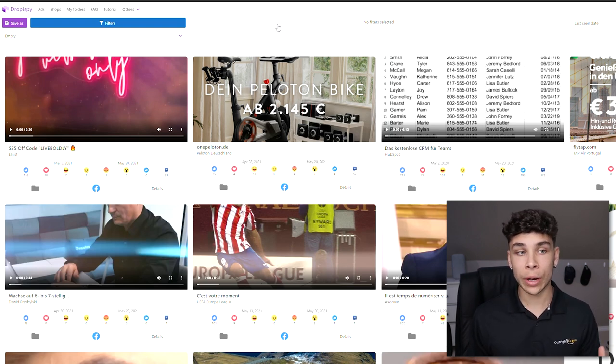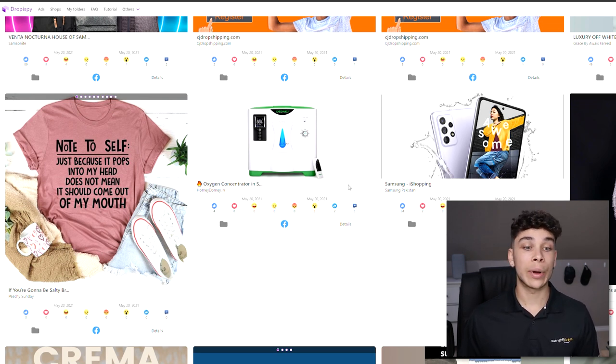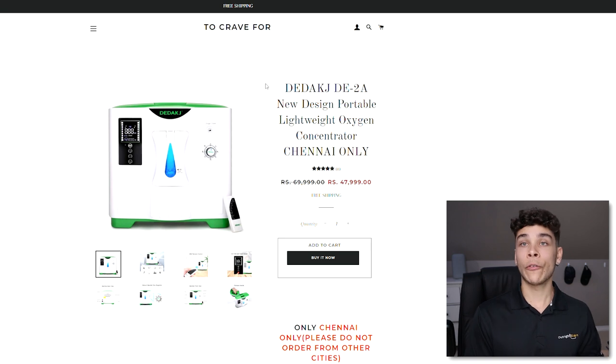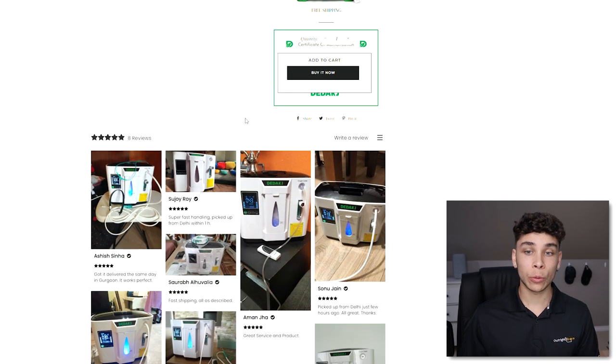For example, I use DropBySpy — and no, this is not a promotion, I'm genuinely showing you what I use. Essentially, they put a collection of winning Facebook ads on their platform every day. I just click 'dropshipping,' scroll through, and I can instantly access a bunch of products. I can click 'Details,' hit 'Shop Now,' and go straight to a competitor's website. It's great for competitor research — finding video ad creatives, websites, price points, all of that.